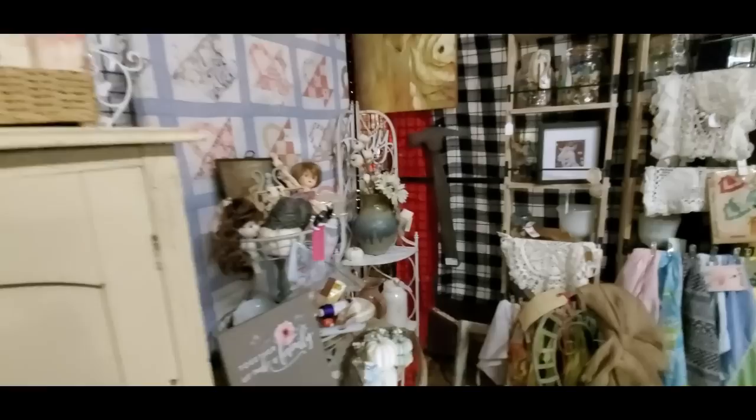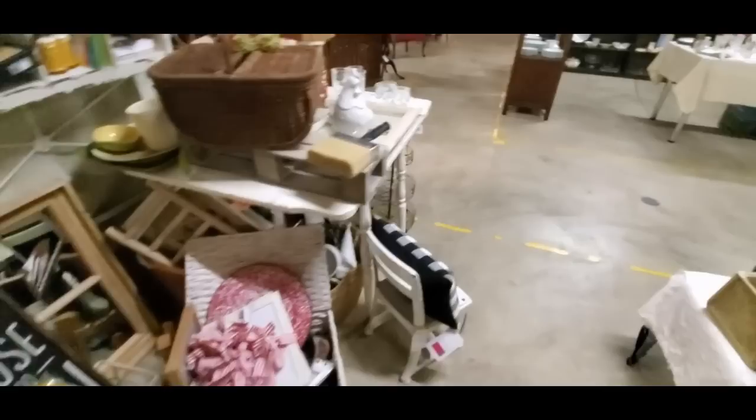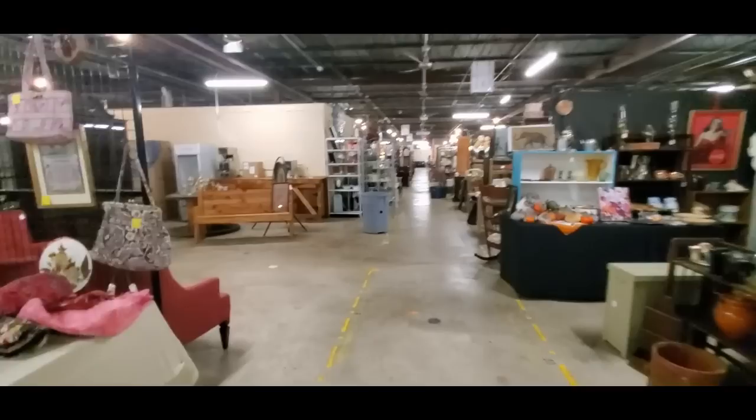And back here in this back part — what do we have back here? Here is a — I thought that was a bird's nest on that goat's head. God almighty, that sheep — I thought it was a bird's nest; it still looks like one. And back there we have a picture of half a pig for some reason, and a cool jar of buttons — I like that, that's neat. And a jar of thread.